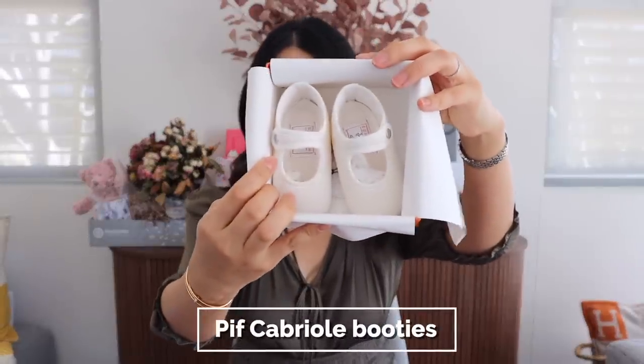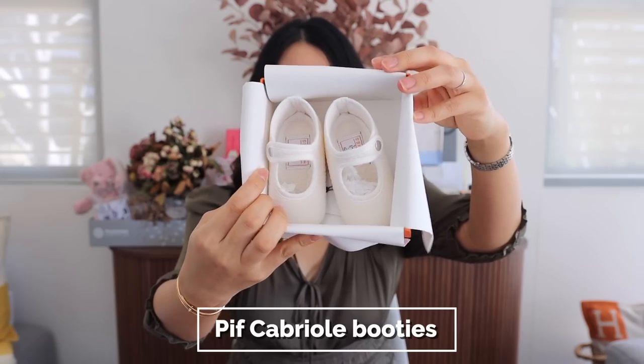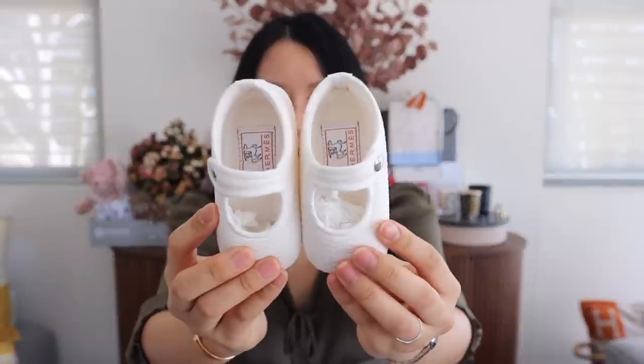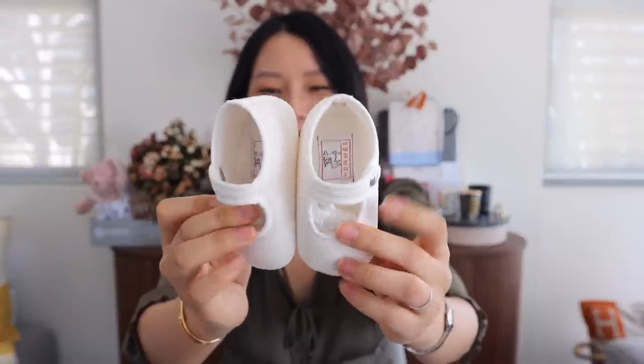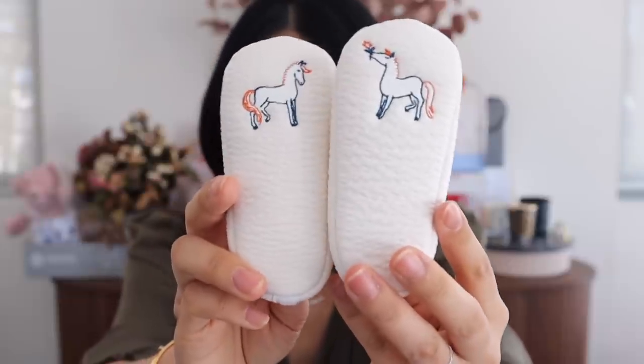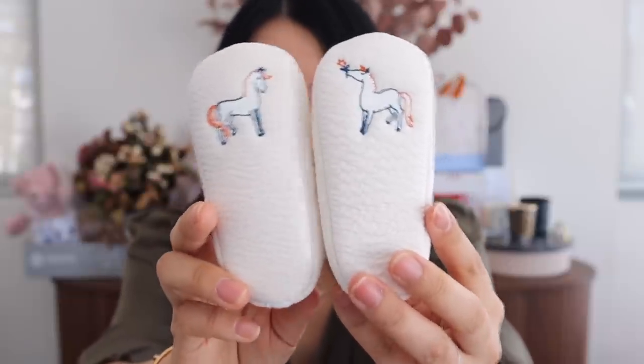This is the cutest thing ever — ta-da! These are little Mary Jane shoes for baby C. I believe these came in several different colors, but we wanted something really neutral. This size seems to be a little bit too big for a newborn baby, so I know she won't be wearing these for a little while still. But what really sold us on these shoes — wait for it — the soles! How cute are the soles? Can you see those horses? They are just so cute.